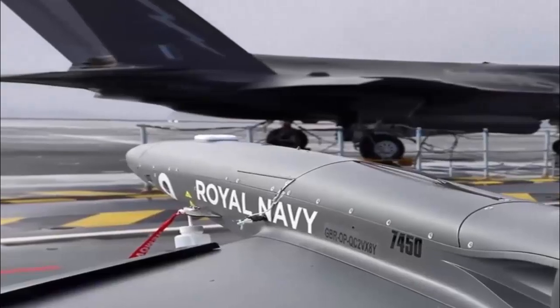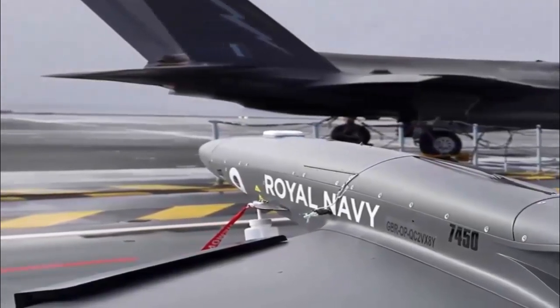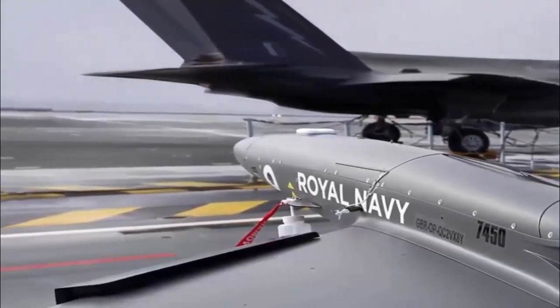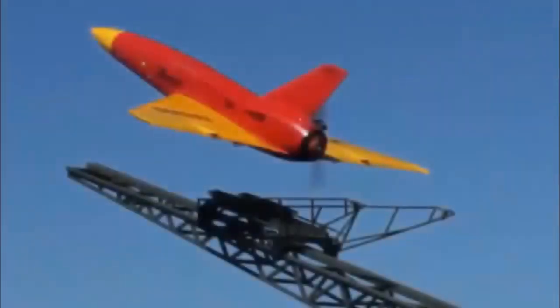We have already established the use of RPAs on Royal Navy ships in deployment, but the introduction of the Banshee marks a revolutionary step forward in terms of technology. The important point to make is that we are not weaponizing this system. Instead it will be a vehicle that will allow the Navy to test different types of sensors.